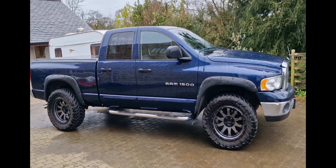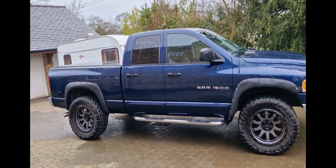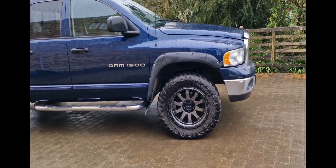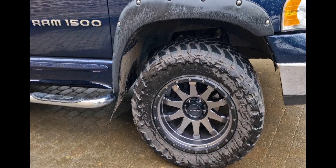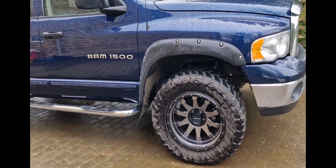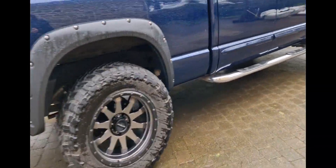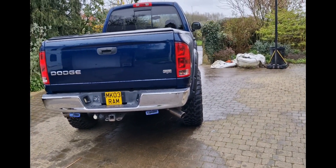Here we have for sale my 2003 Dodge Ram 1500 double cab, so it's got six seats in total, 5.7 litre V8 Hemi engine which is absolutely amazing. It's got nice Race Line alloys with massive Toyo chunky tires on which look amazing. It's got a lift kit which is either three or three and a half inches, and it's got wide arches. There are spacers on the rear wheels so they just stick out that little bit to give it that extra width.